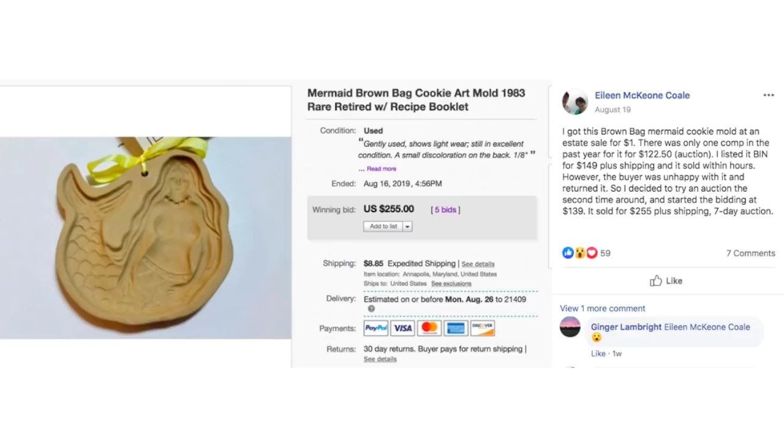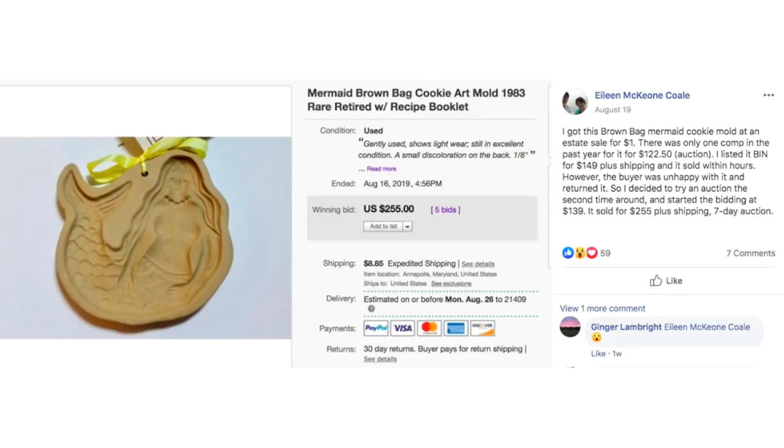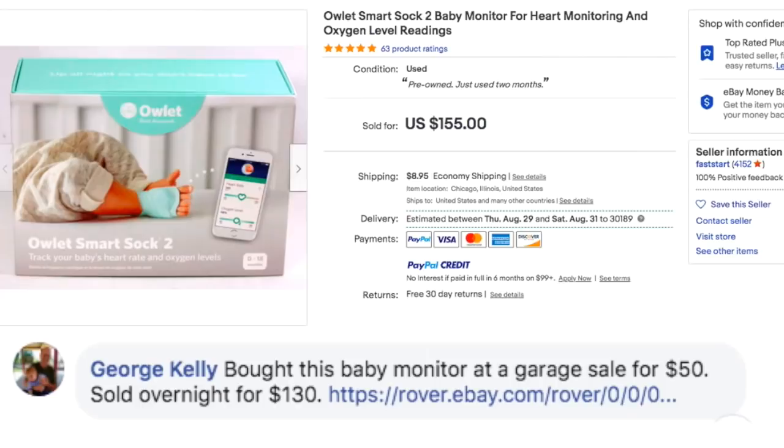This is the famous mermaid brown bag cookie mold that Eileen talks about in the interview we did a couple months ago. She got this for a dollar and there's a whole backstory — if you haven't watched that interview, go check out that video. She ended up selling it for $255 for an item she bought for a dollar, so it's a really fun story.